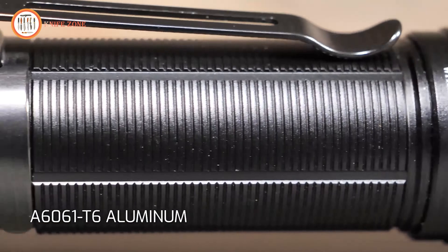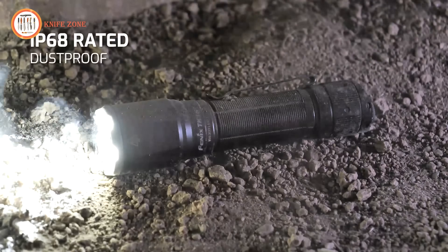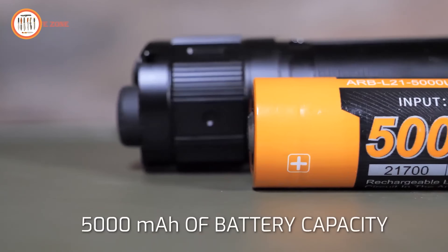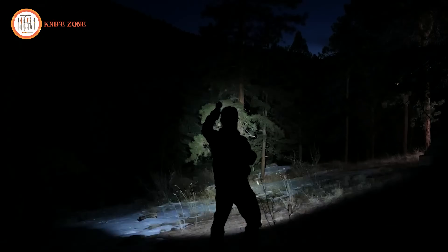This flashlight thrives in all-weather conditions, boasting an all-metal construction, IP68 waterproofing, and impact resistance. The Fenix TK16 V2, inclusive of essential accessories, emerges not just as a flashlight, but as an indispensable tool for outdoor and tactical use.